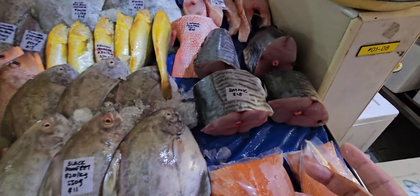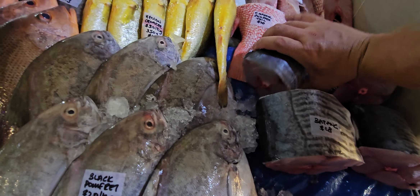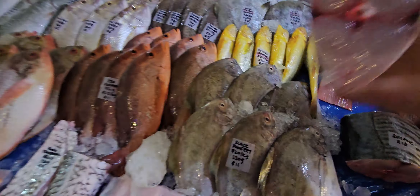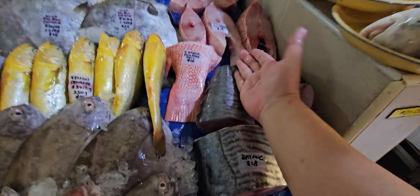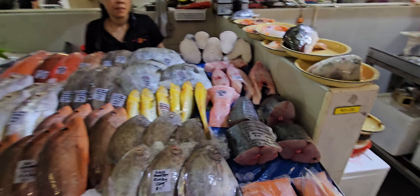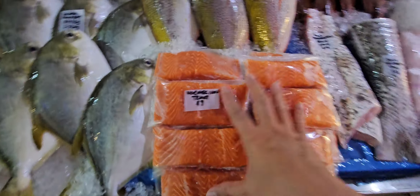Then batang — we also cut up one Malaysian batang for you guys. You can see how beautiful — big, big pieces — eighteen dollars each only. We've got four pieces available. Down here we've got Norwegian trout fillets at nine dollars.